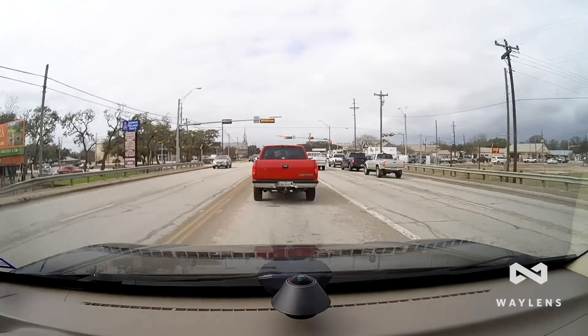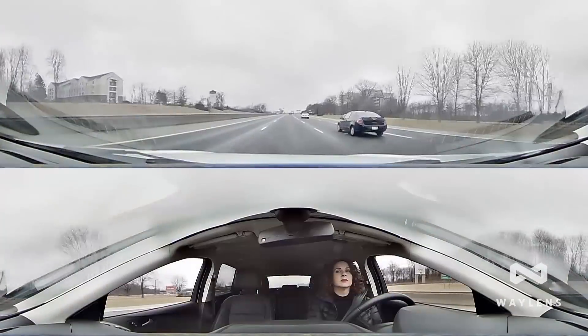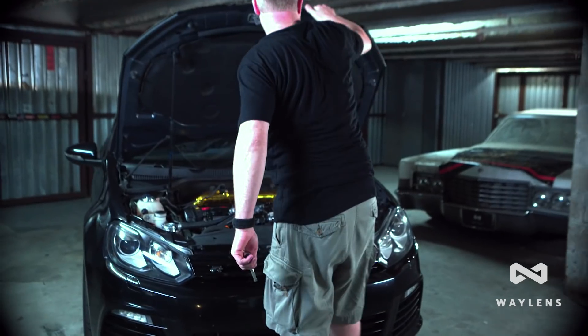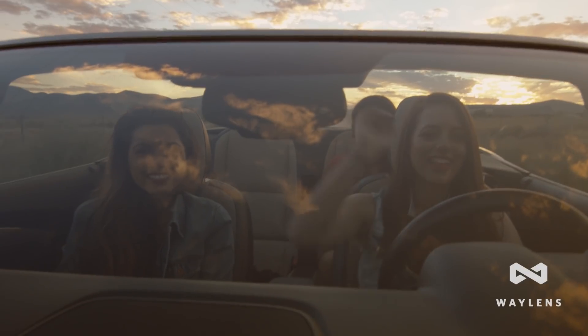The Secure360 is designed for any vehicle and every driver — from the daily commuter, to auto enthusiasts, rideshare services, or families with young drivers.